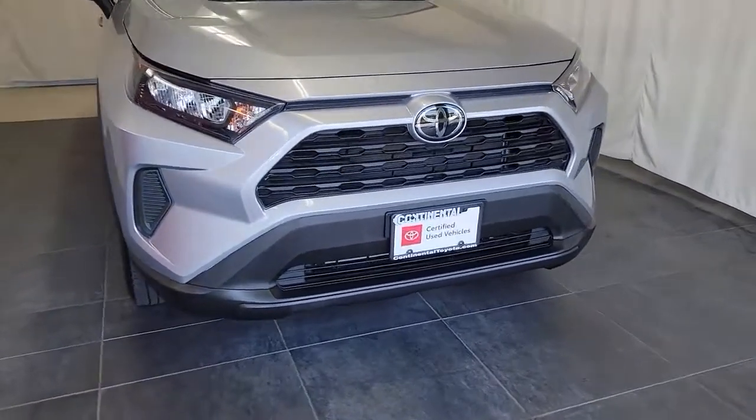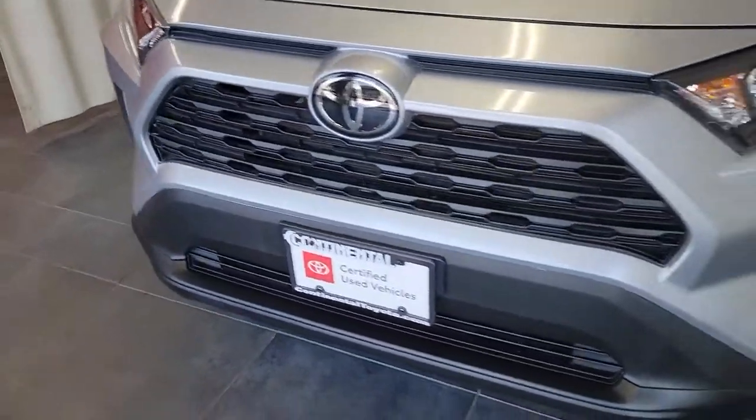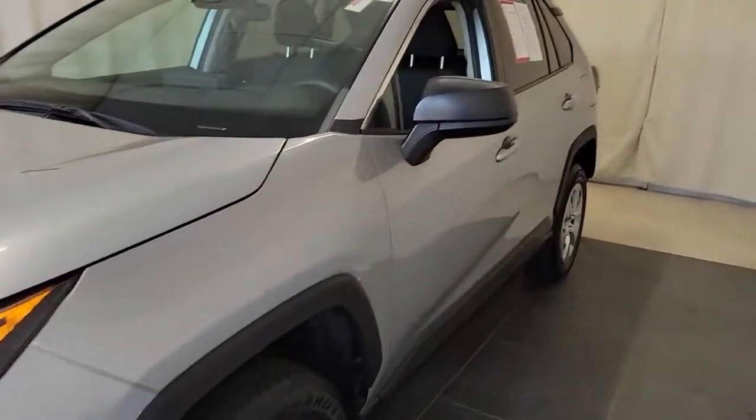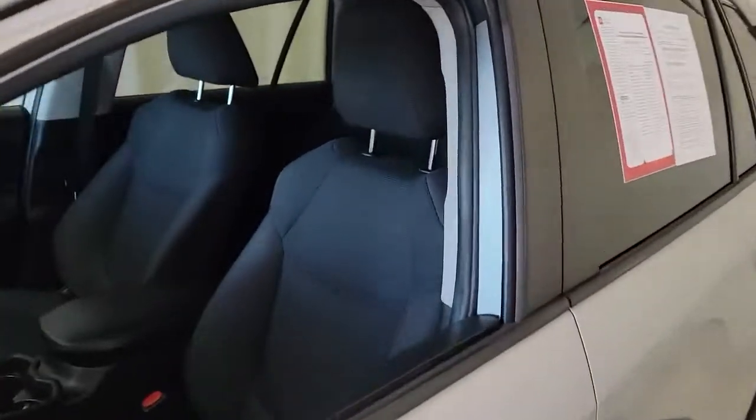Your next car could be the 2019 Toyota RAV4. With less than 30,000 miles on the odometer, this vehicle provides excellent value.